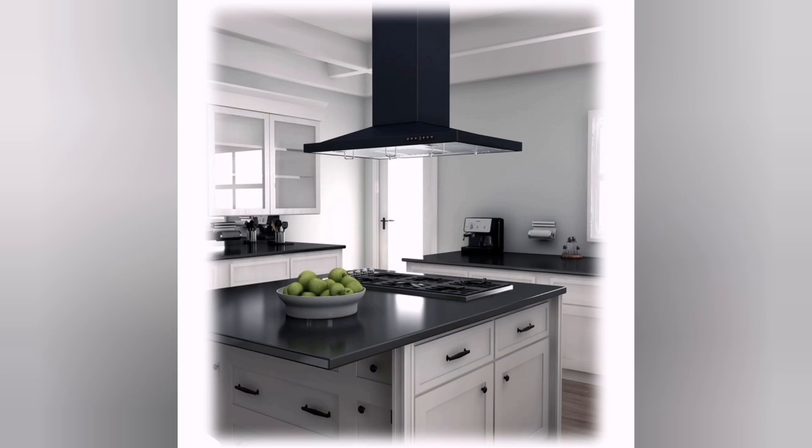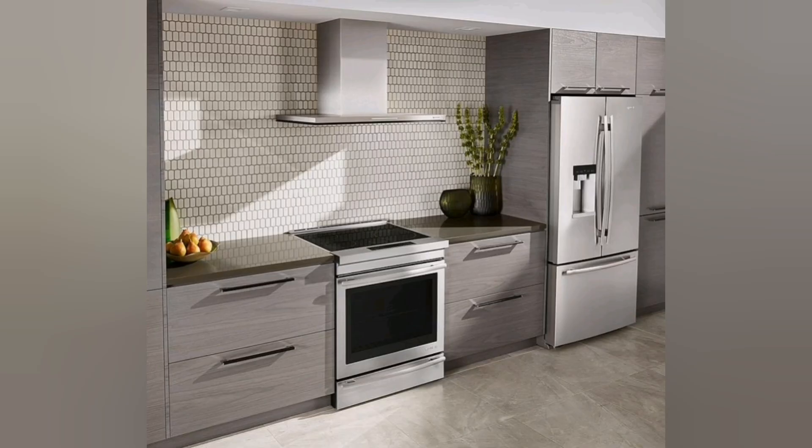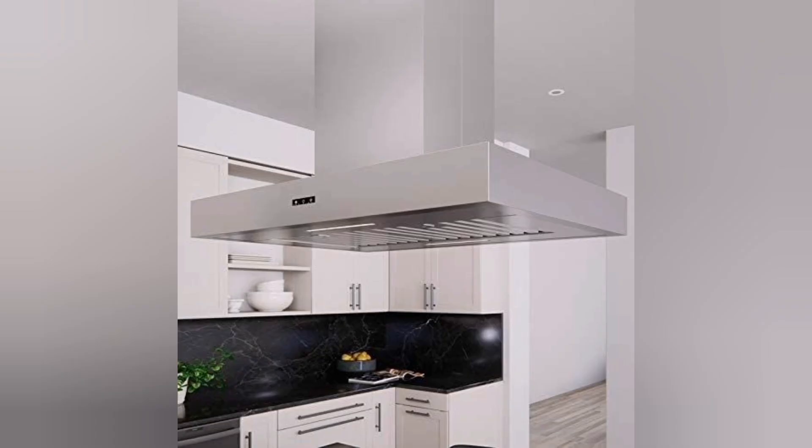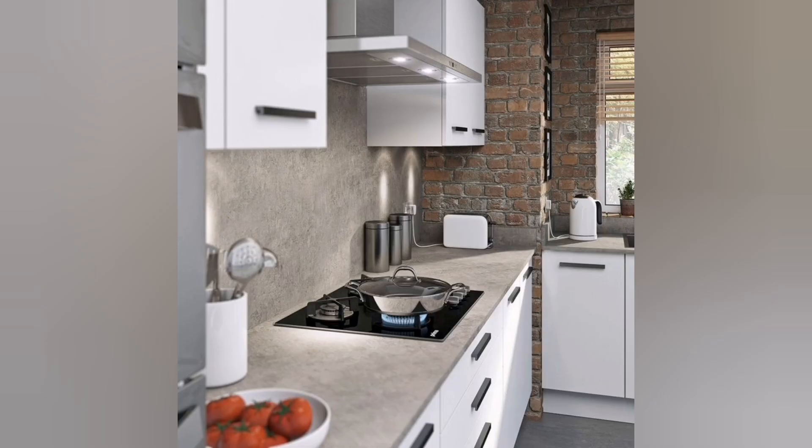These digital controls allow you to adjust heat levels, set timers, and select cooking modes with a simple touch or swipe of your finger. They offer precise and intuitive control over your cooking. Induction cooktop: induction cooktops have gained popularity in modern ranges.